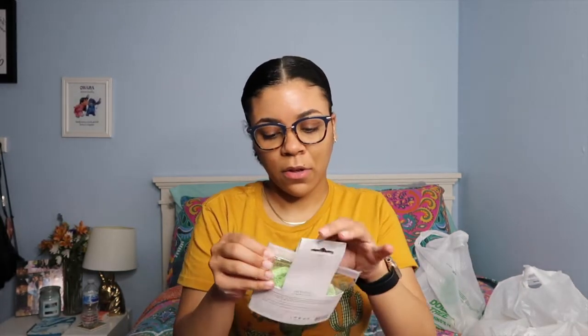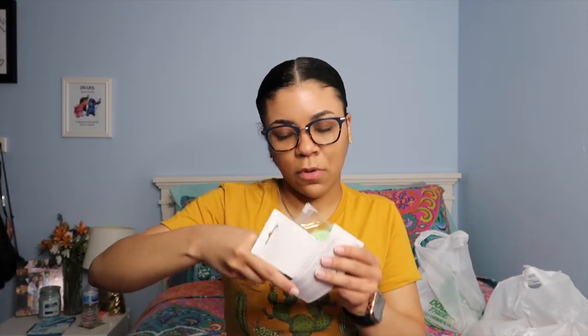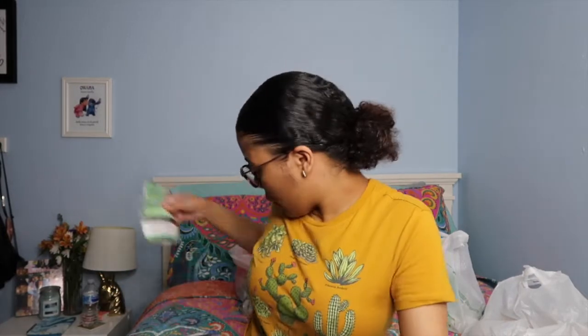The next thing I got is these mask remover sponges by EcoTools. Dollar Tree has really stepped up their game with name brand stuff — EcoTools is an actual brand you can get at Walmart or Target, so I was kind of shocked to see these. They're just little sponges for quick mess-free removal.